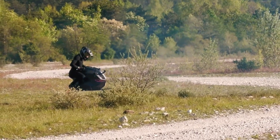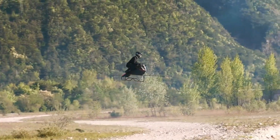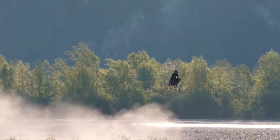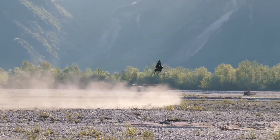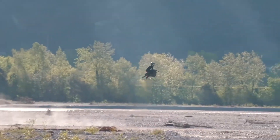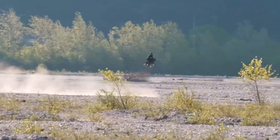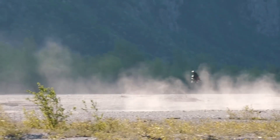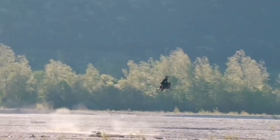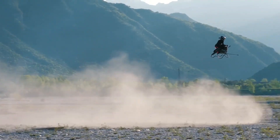The Volanot Airbike is a groundbreaking innovation that transforms the dream of personal flight into a thrilling reality. Designed as a single-seat flying superbike, it replaces traditional wings and rotors with compact jet turbines, allowing it to reach speeds of up to 200 km/h while maintaining incredible agility and control in tight spaces. Built from carbon fiber and 3D-printed components, the Airbike is nearly seven times lighter than a conventional motorcycle. At the heart of the Volanot Airbike is an advanced stabilization system that ensures perfect balance and automatic hovering, even during complex maneuvers. The system intelligently adjusts thrust in real-time, making the experience safe and intuitive, even for less experienced pilots.